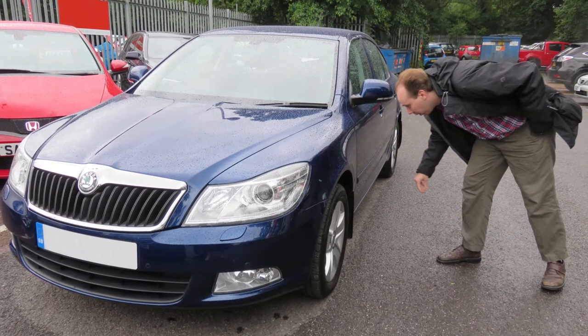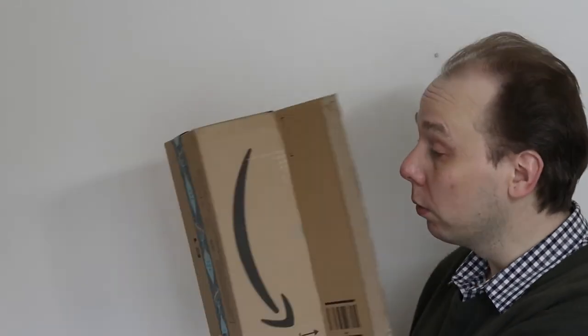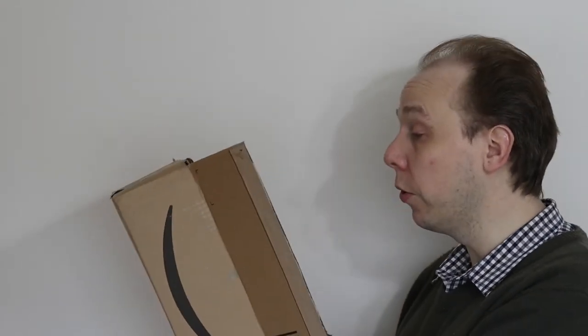Hello there. The Skoda Octavia Mark 2 has lots of handy little features that make life easier, some of which might have escaped your attention as they're not immediately obvious. I'll happily show you some of these features and all I ask in return is £10 million. I can wait. That'll do nicely. Welcome to Cast By TV.